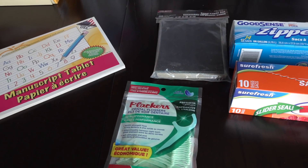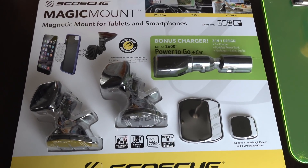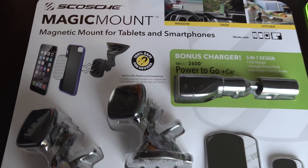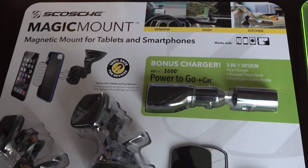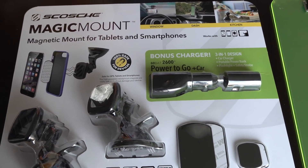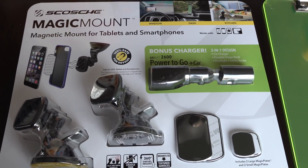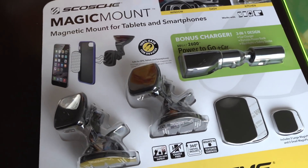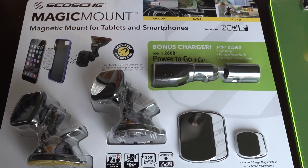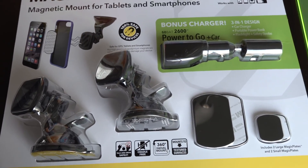Next, I wanted to show you guys a couple of things that my husband found on clearance at Staples. He found this Magic Mount — I've got one of these and showed it in a previous haul, which I'll link down below. I got mine from Walmart on sale for only $7 and I used it in our minivan and I love it. He doesn't have anything to put in his work vehicle, so when he saw this for only $10, he went ahead and picked it up.